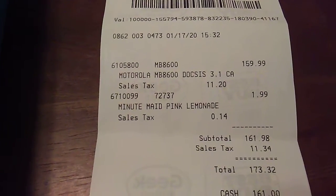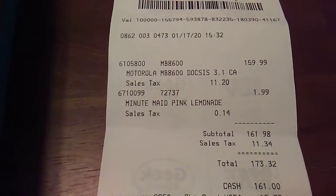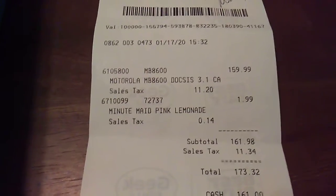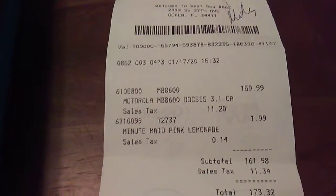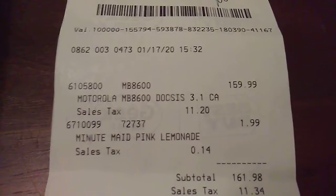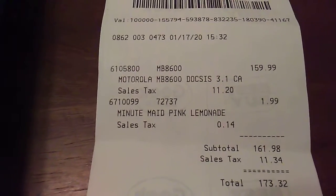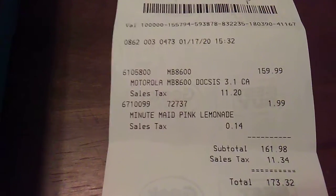And if you rent for even a year, that's $120 in rental fees. Over five years at $10 a month, that's $600 in rental fees. I can buy a modem for a lot less and pocket the difference.